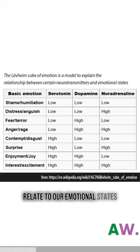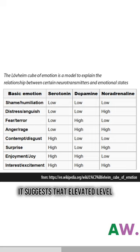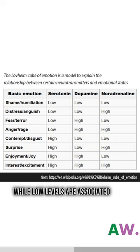According to the Loveham Cube, three key neurotransmitters — dopamine, serotonin, and noradrenaline — have a hand in governing our emotions. It suggests that elevated levels of dopamine are linked to positive emotions like joy and pleasure, while low levels are associated with sadness.